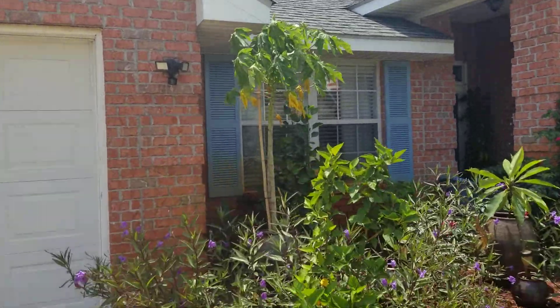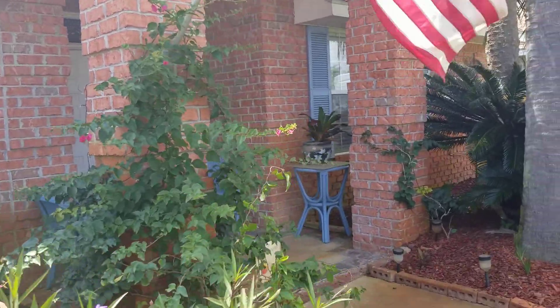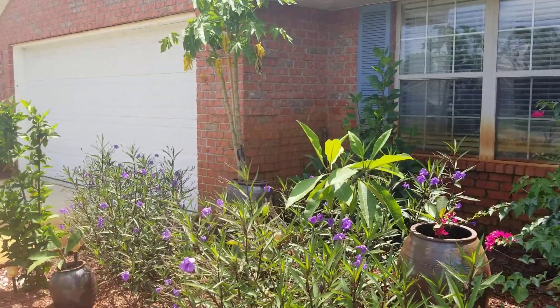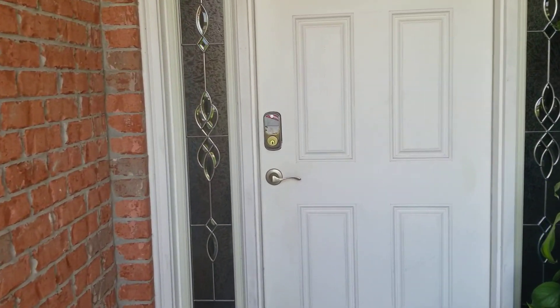We would obviously get the disclosures and ages of the roof and all that kind of stuff. There's really nice landscaping out front with flowering plants and a full brick exterior.